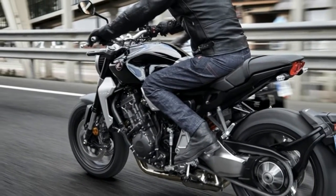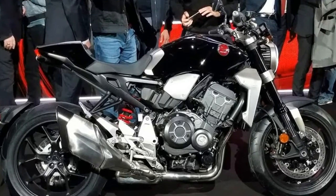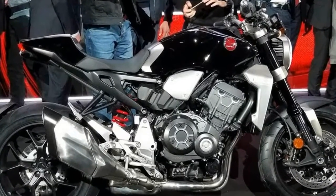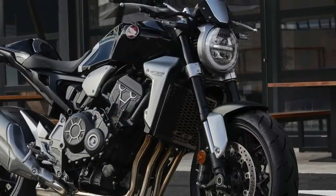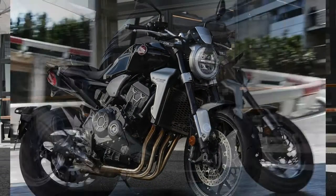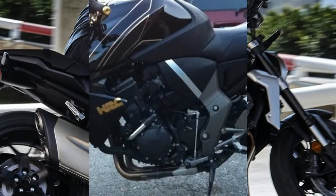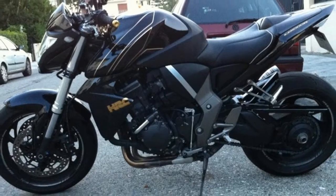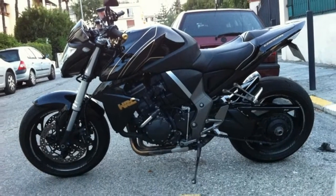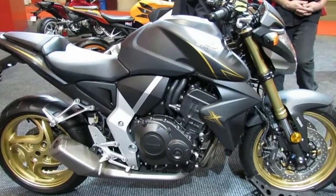The engine is harnessed in a steel backbone-type frame with large aluminum pivot plates that solidly locate the foot pegs and single-sided swingarm. Steering geometry is listed as 25 degrees of rake with 3.9 inches of trail. Wheelbase is 57.3 inches — 0.4 inches longer than the previous edition — yet the swingarm is half an inch shorter, resulting in a more rearward-biased weight distribution.